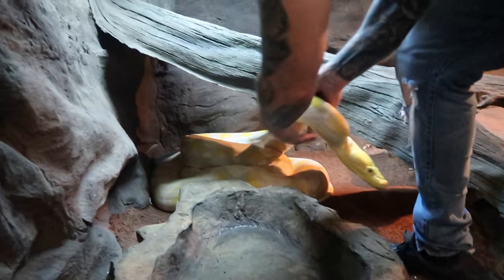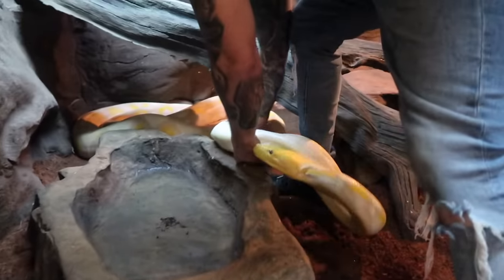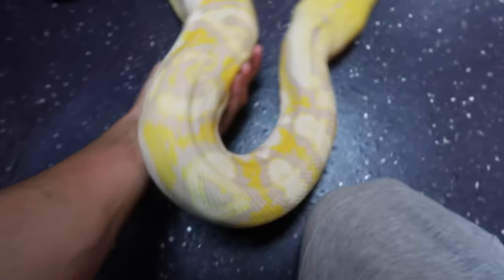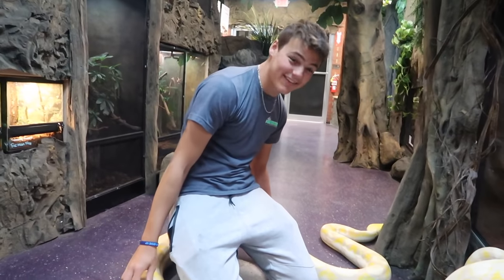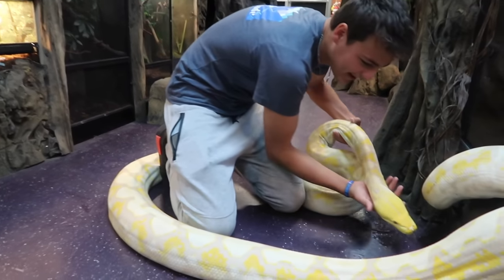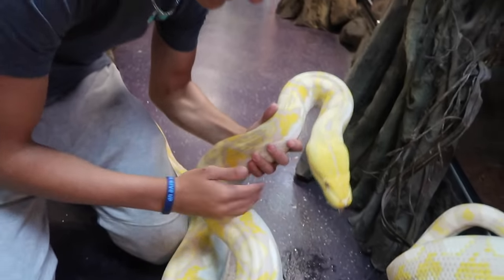What do we got right here? This is actually a reticulated python — 19 foot. She's unbelievably nice, like a puppy dog. I hatched her eight years ago myself, the day she was born, and I've been working with her since to keep her super tame. It's wrapping around me — look at this. The size of this snake is unreal. And I love the bright yellow head.